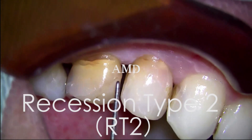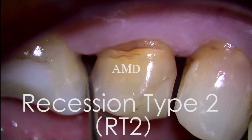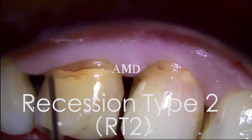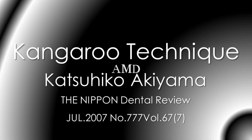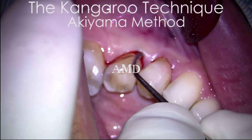This is a very difficult case for root coverage. I have to make the papilla for the left lower first premolar tooth and second premolar tooth using the kangaroo technique — this is my original technique. I perform the microsurgery.